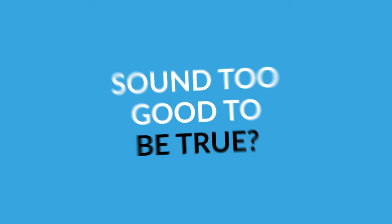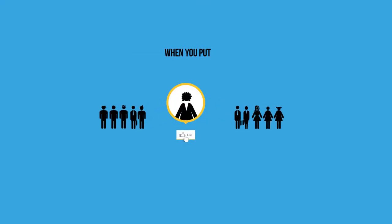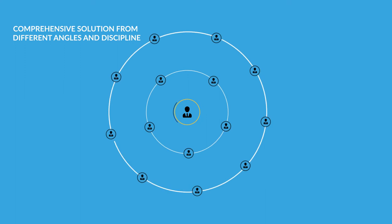Sound too good to be true? It's not. Builderall is simply what you have when you put entrepreneurs, marketers, designers, and software engineers in the same room — a comprehensive solution from different angles and disciplines.